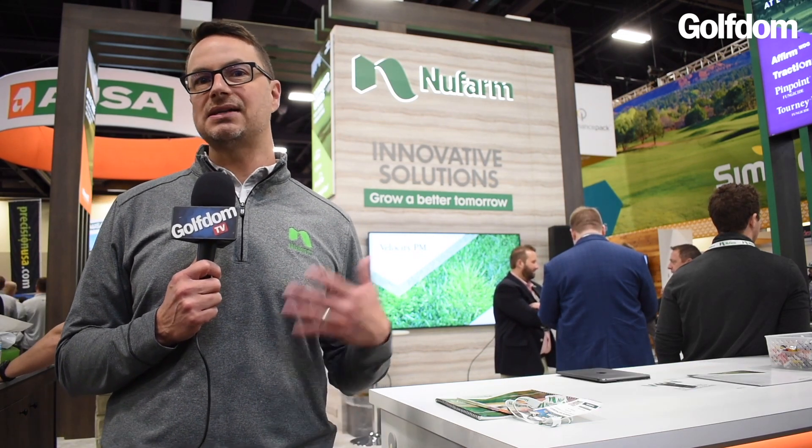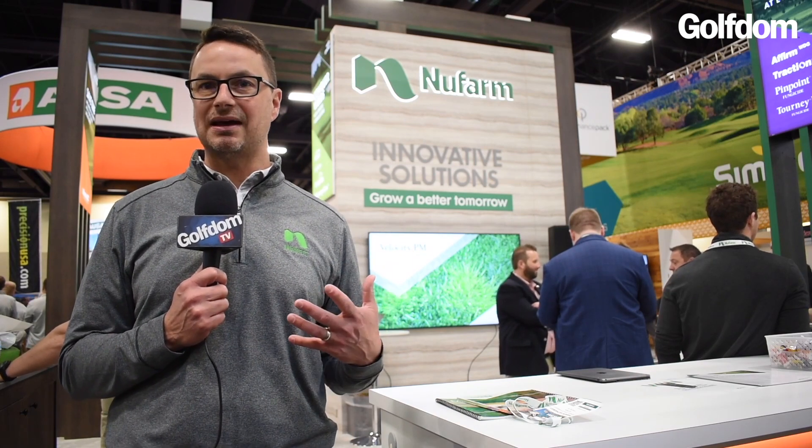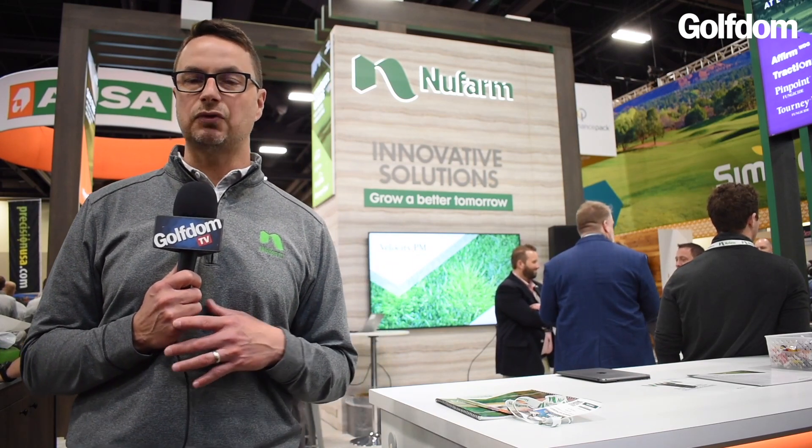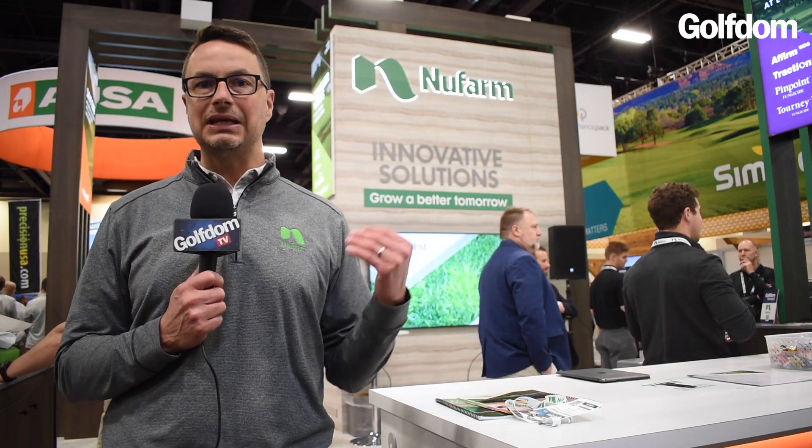Velocity is kind of a researcher's dream — I got to do a lot of research with it over the last couple of decades. It's a molecule that's been around for a long time and it's very versatile. What makes Velocity versatile as a POA management tool — it's actually going to be called Velocity PM, Velocity POA management — is that it's a POA herbicide with good safety in creeping bentgrass, tall fescue, fine fescue, perennial ryegrass, and even some warm season grasses.